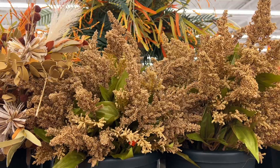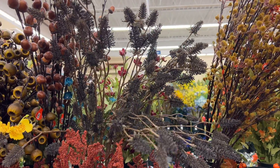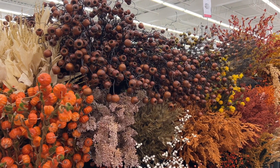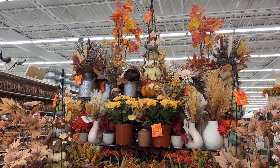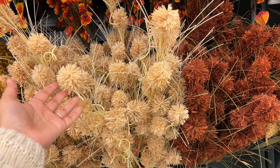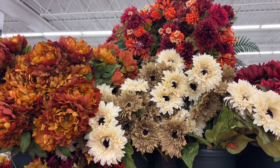Hobby Lobby always has the best florals in my opinion. I love these and I actually bought them last year — I think they look so cute and would be perfect for a little Halloween vibe as well. These are new this year and they're so stinking cute. They have them in two colors and I think they would look really cute in a little vase.